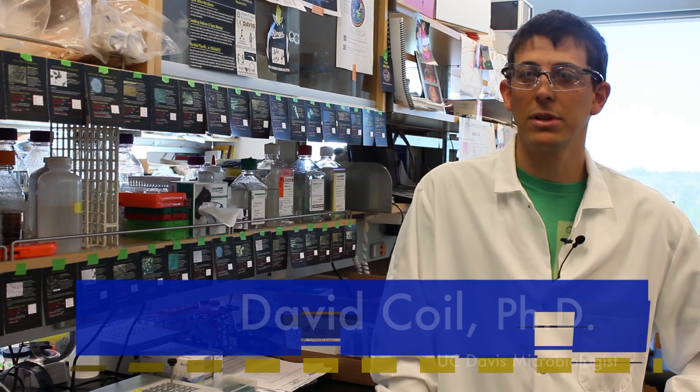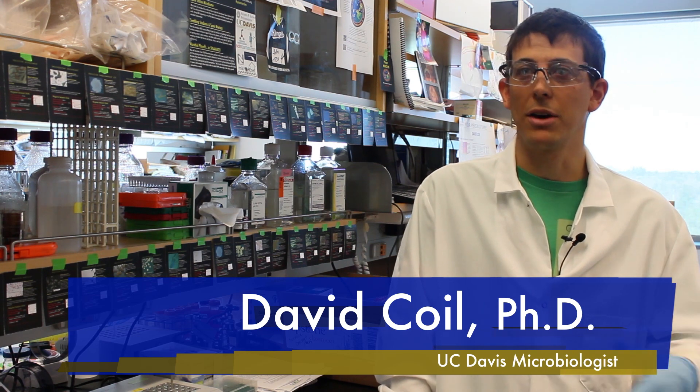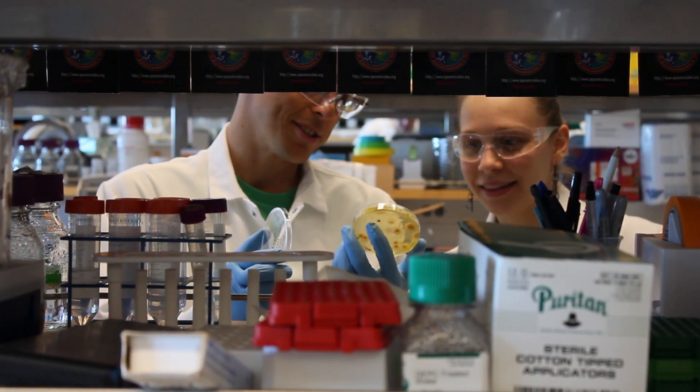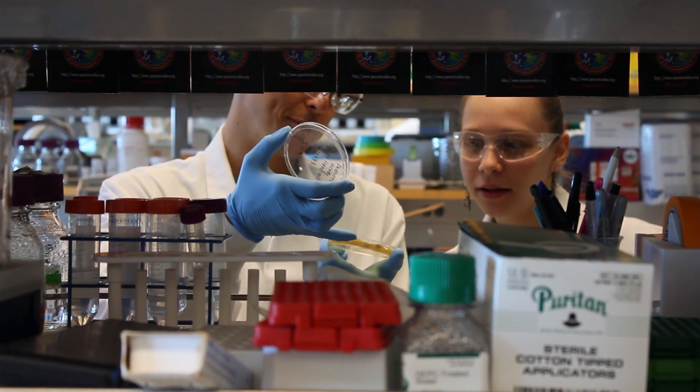The goal of this project is to engage the general public in becoming interested in microbiology and thinking about the microbes that surround us all the time in the built environment — so offices, buildings, houses, etc.